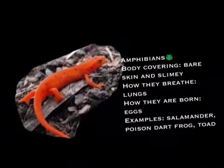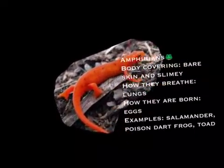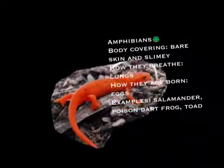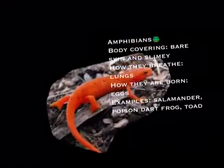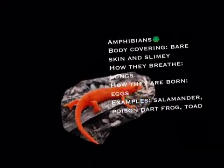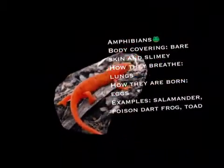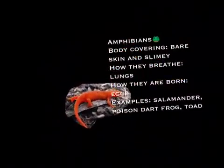Amphibians. Body coverings: bare skin and slimy. How they breathe: lungs. How they are born: eggs. Examples: the salamander, the poison dart frog, and the toad.